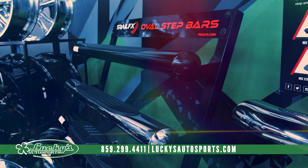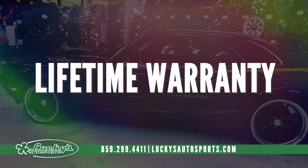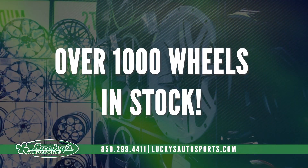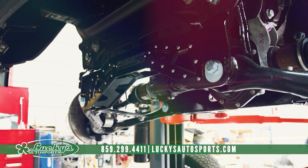Bed covers, step bars, bumpers. Lucky's Autosports is Lexington's largest 3M window tinting facility — we're talking lifetime warranty. Lexington's custom wheel and tire headquarters is Lucky's. Lucky's Autosports is your Jeep and truck suspension lift headquarters.